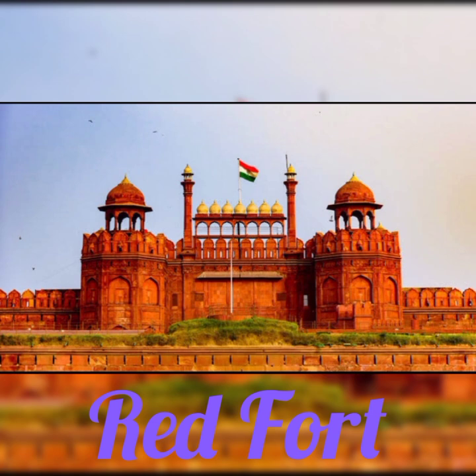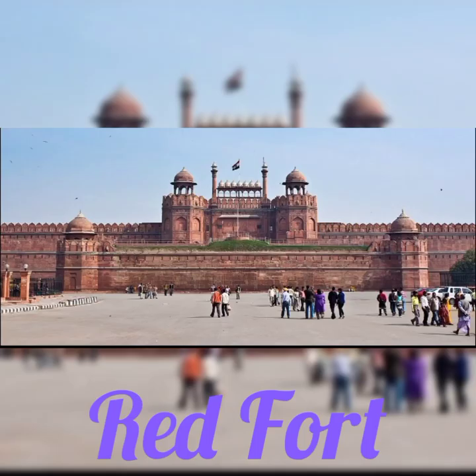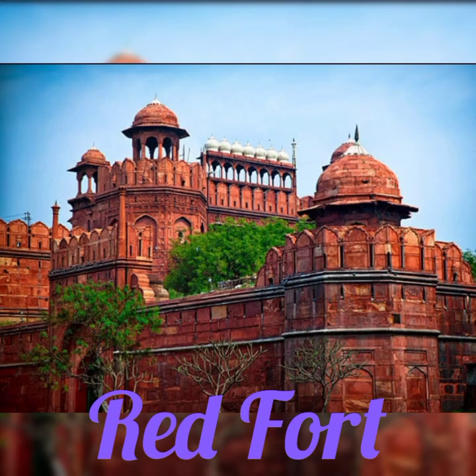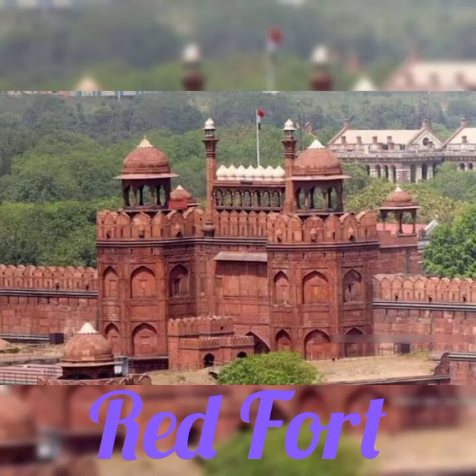2. Red Fort. India's Delhi is home to the Red Fort, an ancient fort. In the 17th century, Shah Jahan, the Mughal emperor, constructed it. The fort is known for its beautiful red sandstone walls and intricate architecture. It attracts tourists from all over the world and is a well-known tourist destination. The fort has had a tremendous impact on Indian history and serves as a symbol of the nation's rich cultural legacy.